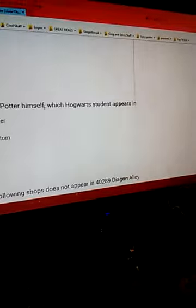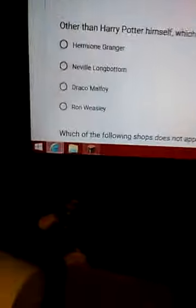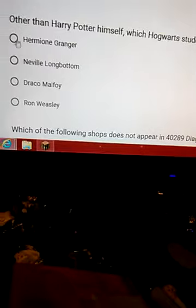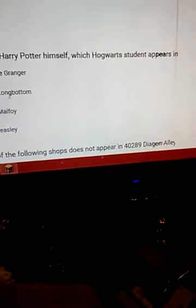Rather than Harry himself, which Hogwarts student appears in the most sets? I don't think it's Draco Malfoy, I only think it's Neville Longbottom, so it's either Hermione or Ron. Ron seems like he would be more.